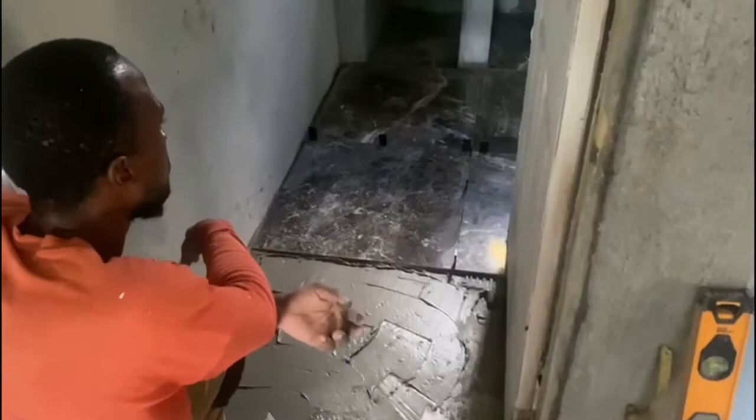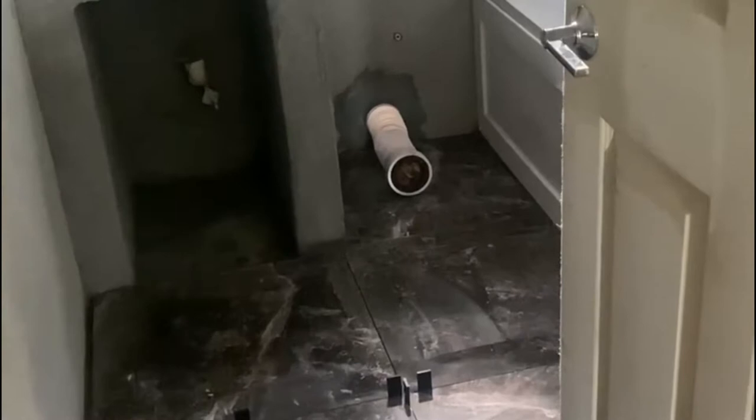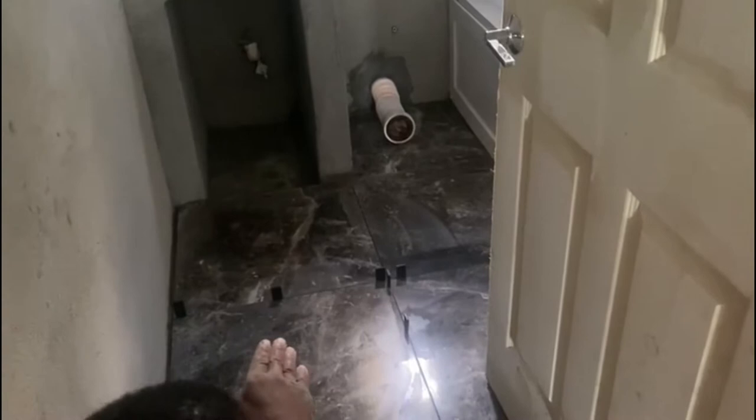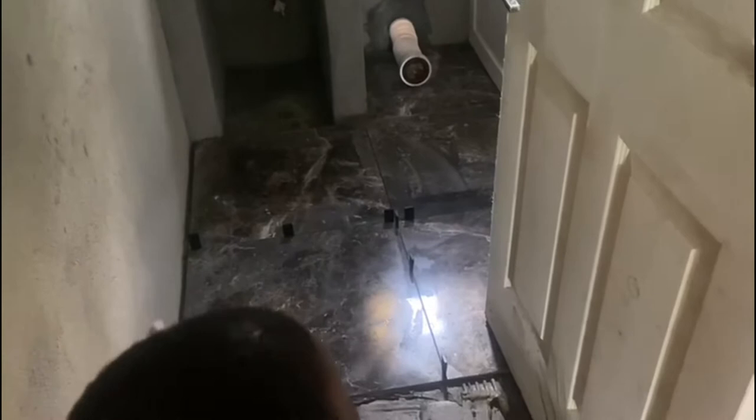We started at the corner right over there where you see the toilet hose. That first tile I put down wasn't quite level — I made a mistake there because it's a little bit higher than the rest, but you're not really going to notice it because that's where the toilet is going to be. These other ones are fairly level though.